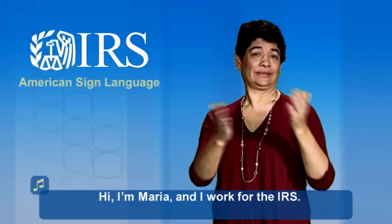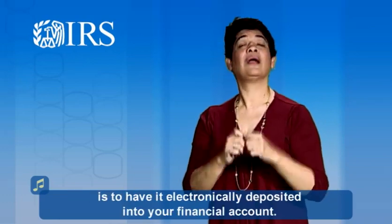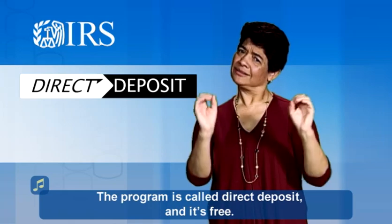Hi, I'm Maria and I work for the IRS. The best and fastest way to get your tax refund is to have it electronically deposited into your financial account. The program is called Direct Deposit and it's free.